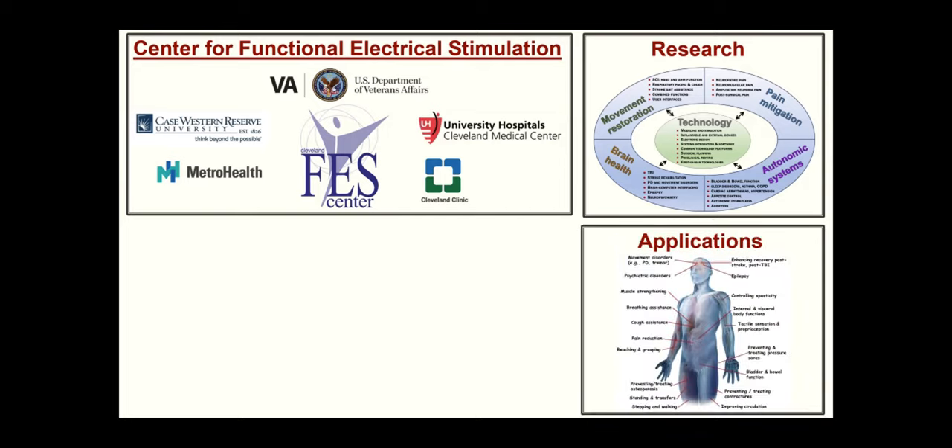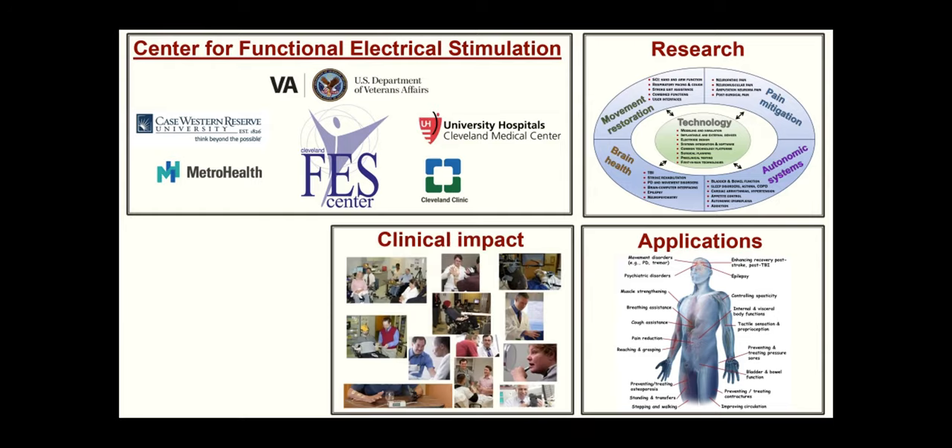We have applications all around the body — brain interfacing for movement, bladder function, respiration, and many other things. We are very well known for doing the translation from discovery into applications in people — what we call first-in-man applications of various kinds of technologies. I'll talk a little bit about that in my own work in a few minutes.